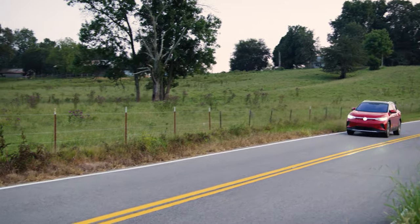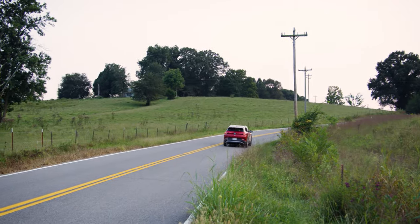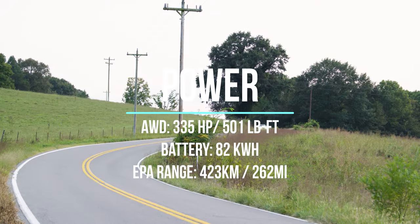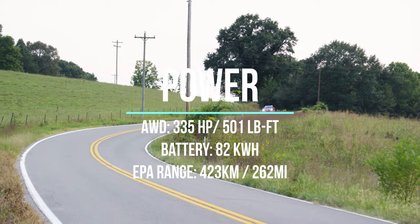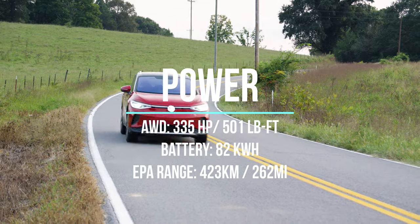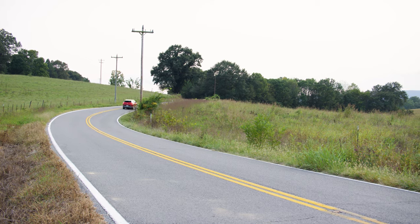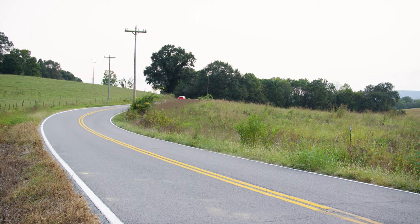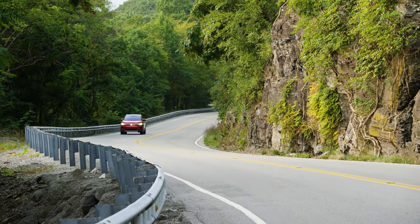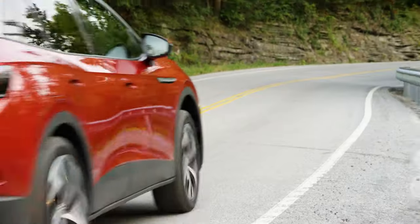One of the biggest changes for model year 2024 is on the performance side, with a new drive unit. Horsepower is increased to 335 for the all-wheel drive version, and torque is rated at 501 pound-feet. This power comes from two battery pack options: a 62 kWh for single-motor variants, and an 82 kWh for the long-range single motor and this all-wheel drive model.